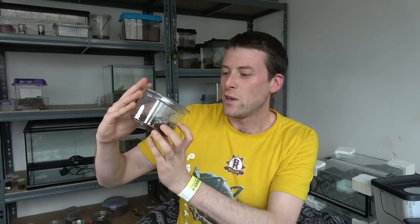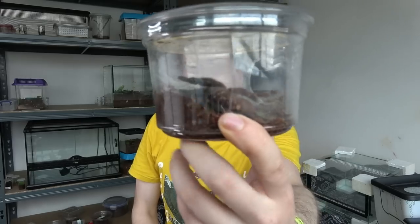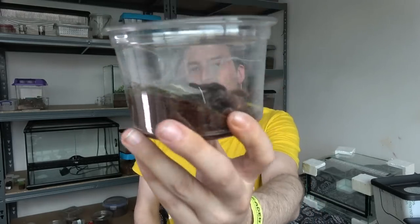Next, from the Spider Shop I got a Salmopius Reduncus, which is just down here. I've wanted to build this genus in my arboreals. My favourites are the Tapinachina, Pseudoclamoris, and Salmopius, so I'm going to try and build up the collections of those. That's pretty cool.